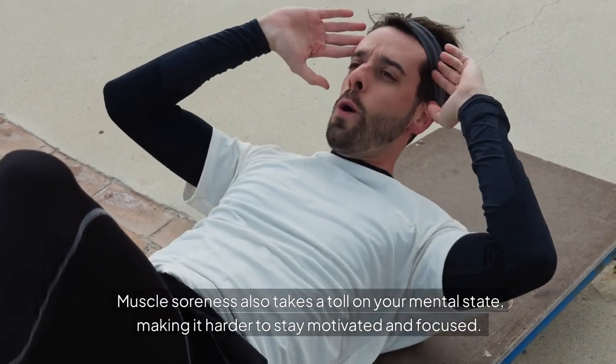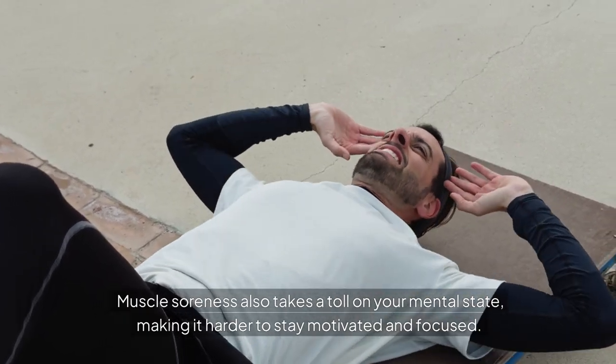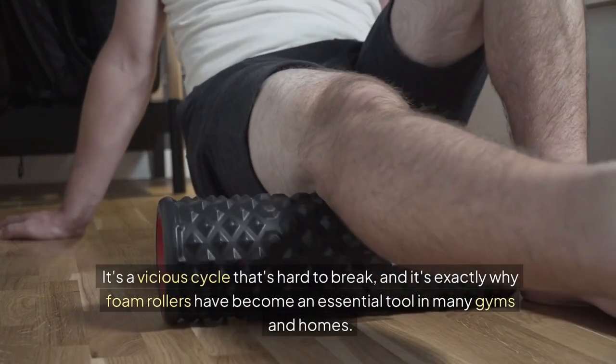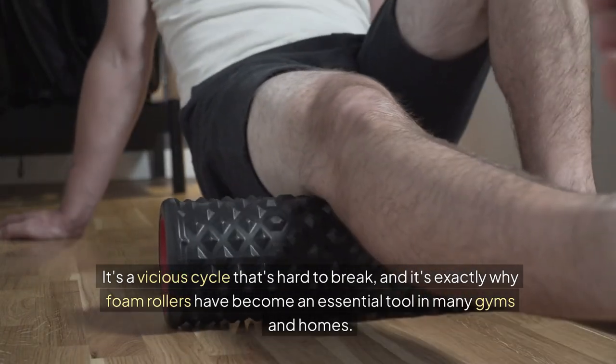Muscle soreness also takes a toll on your mental state, making it harder to stay motivated and focused. It's a vicious cycle that's hard to break, and it's exactly why foam rollers have become an essential tool in many gyms and homes.